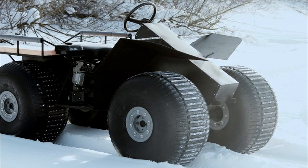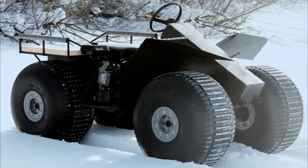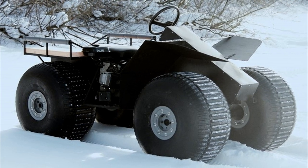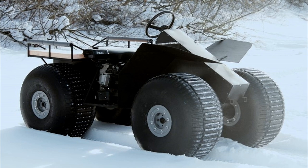Standard dimensions allow transporting the all-terrain vehicle in a car trailer. The amphibian is equipped with a towbar, thanks to which it is able to tow a wheeled trailer or sled with additional cargo.